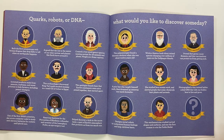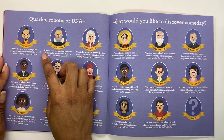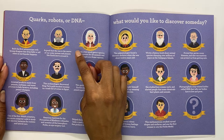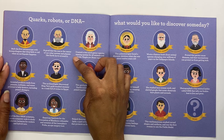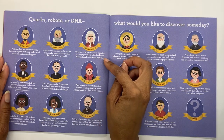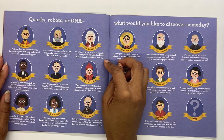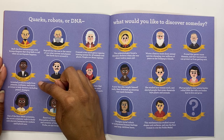Quarks, robots, or DNA — what would you like to discover someday? Zhang Hang built the first seismoscope with bronze dragons that drop balls to tell when an earthquake happens. That sounds pretty awesome! Galileo Galilei argued that the Sun is the center of our solar system and planets like Earth move around it. Carl Linnaeus created a two-word genus-species naming system for all animals and plants. People are Homo sapiens. George Washington Carver invented products made from peanuts, soybeans, and sweet potatoes to help farmers, including peanut shampoo.